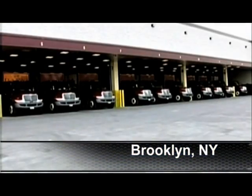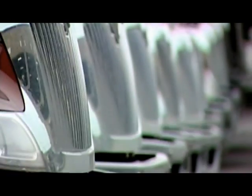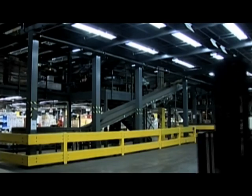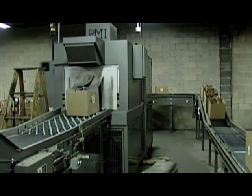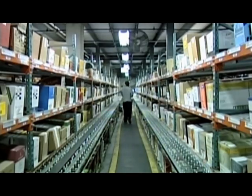Empire operates out of two warehouses, one in Brooklyn and the other in Astoria, Queens. The Brooklyn Warehouse is the primary distribution center, housing all 12,000 SKUs and where all of the orders are picked and loaded. This facility has been expanded to 500,000 square feet by the acquisition of all the contiguous buildings on its city block.